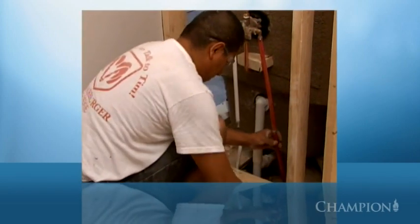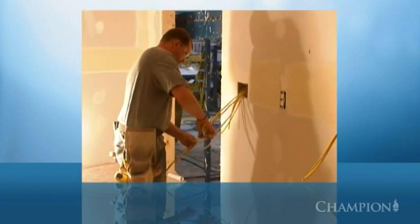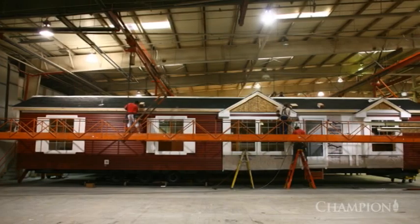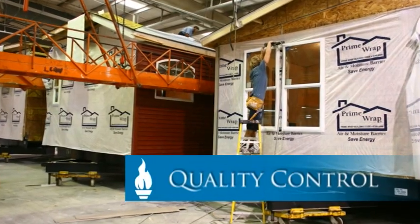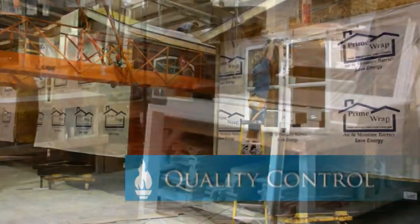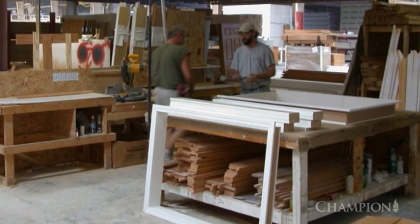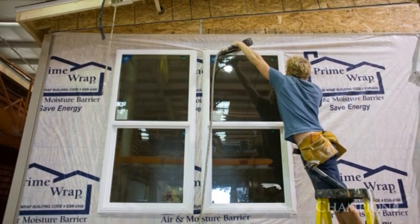Throughout the process, plumbing and electrical systems have been continuously installed and they're now ready to be connected, tested for proper operation and inspected. Just like every step in the construction process — from initial framing to electrical to installing cabinets and fixtures — our quality control department and a state-appointed third-party inspection agency have been constantly checking to ensure our team's work meets their high standards.